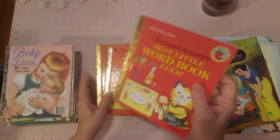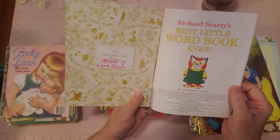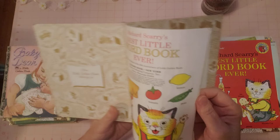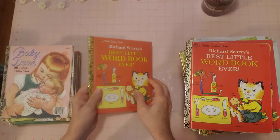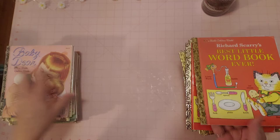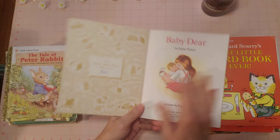I've got three Richard Scarrys, all in good condition. I'll show all of them — this one has a name, the other two do not. These two do not have a name in the front. All very nice. 'Richard Scarry's Best Little Word Book Ever' — very nice. 'Baby Deer' — very pretty.